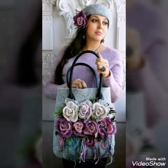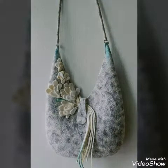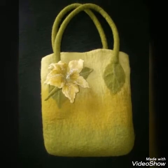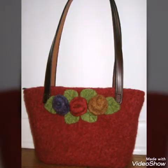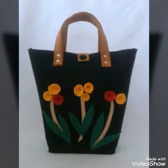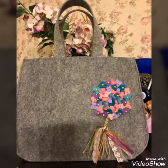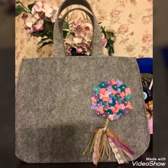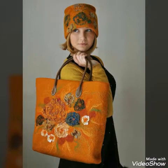You can make these bags by yourself at home if you know how to make flowers out of felt fabric and have a little bit of sewing knowledge. Otherwise, you can also purchase these designs online because these are handmade products available on Etsy or some other websites.